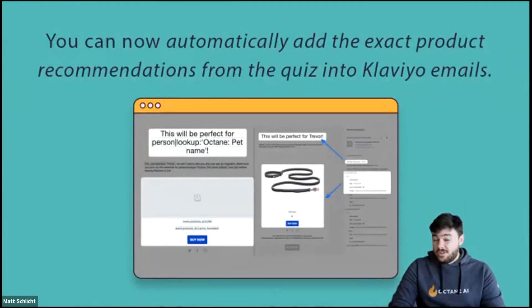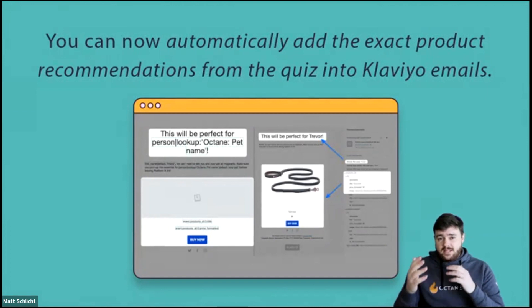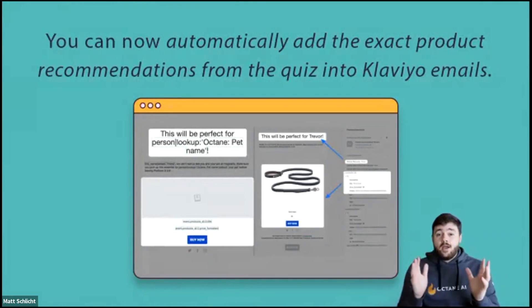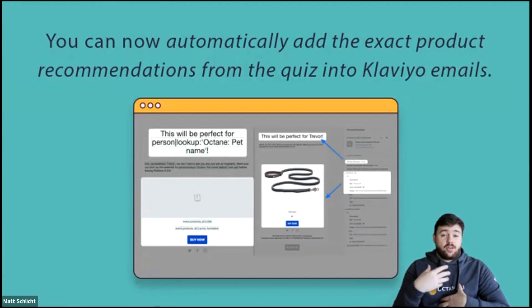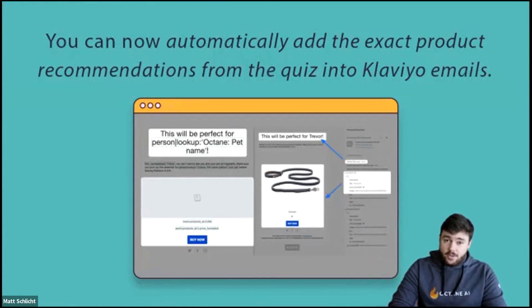You can now also automatically add the exact product recommendations from the quiz to your Klaviyo emails. If I take the quiz and get recommended three products, you can send me an automated Klaviyo email saying "we saved those three products you got, here are your quiz results" — and in the email itself, you can actually show those specific products. Different customers will get different emails with different products, and this is all automatic. This is a highly requested feature and it is now out.